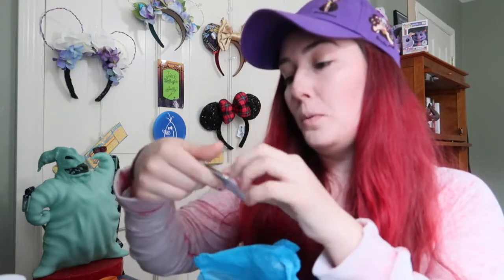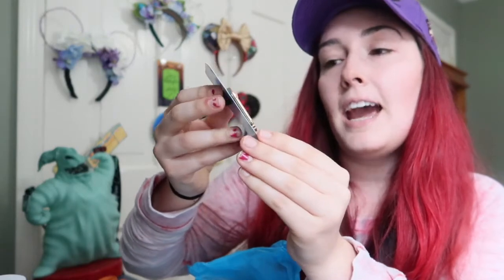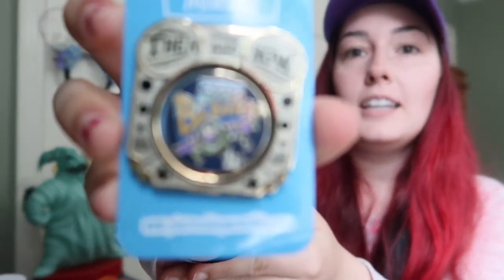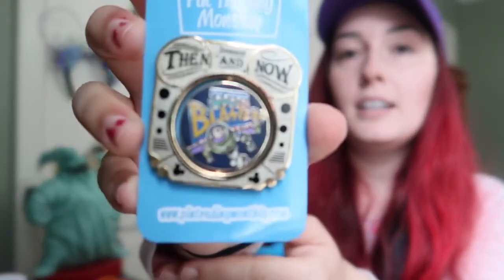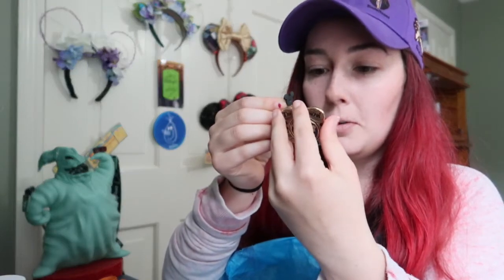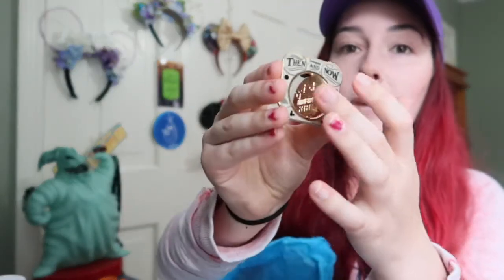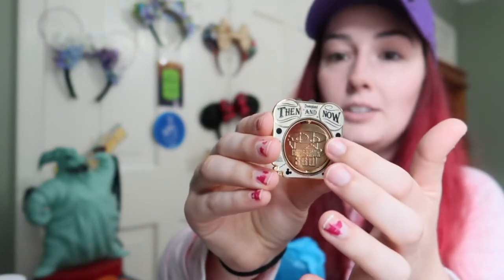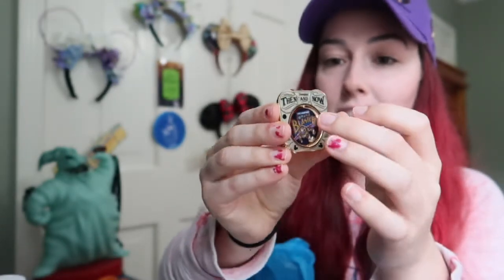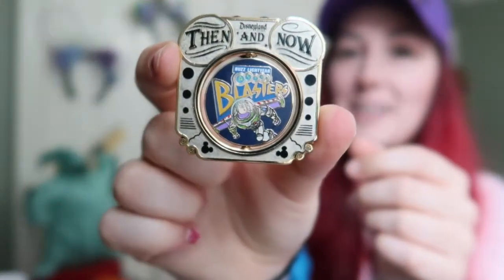Oh, this is a cool pin! It's a then-and-now pin from Disneyland - it is a Buzz Lightyear pin. Taking it off the card - oh, so cool! It's an LE of 1000. It spins! It's Buzz Lightyear Astro Blasters and it says Circle Vision 360. That's actually a really cool pin.